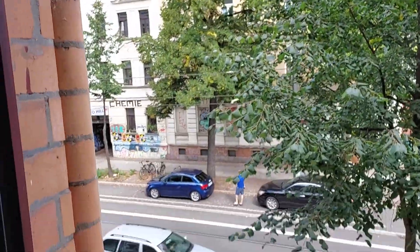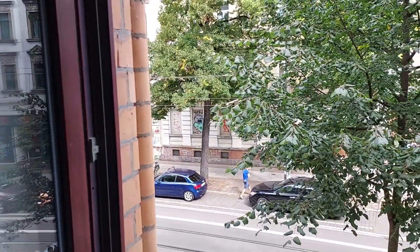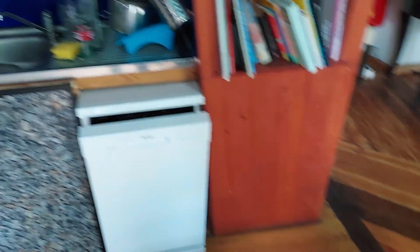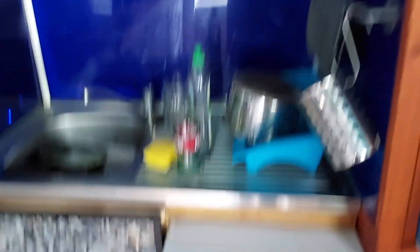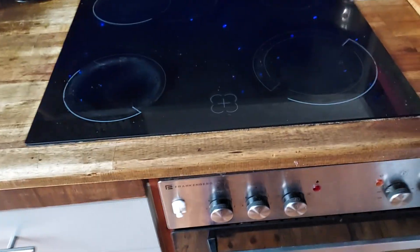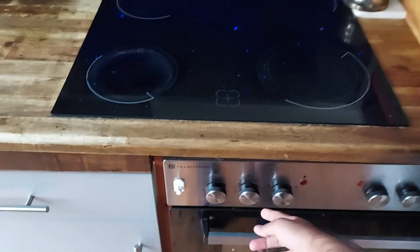I'm going to show you around my hostel, which I find really cute. So I am in the kitchen right now. I just finished making brunch — it's like 12 p.m. We've got a sink, dishwasher, and there's a bunch of interesting looking books. There's an electric stove, which I find strange because I've never used one before.